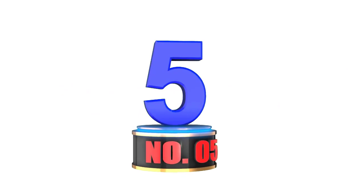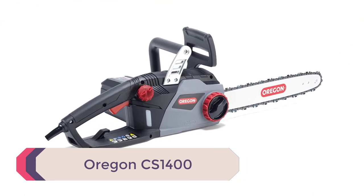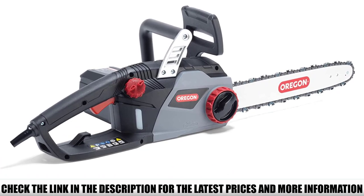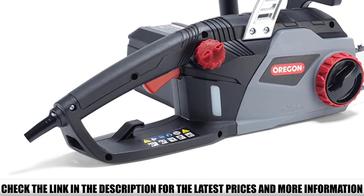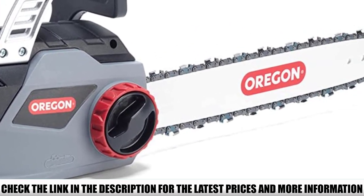Number 5: Oregon CS1400 — our second corded electric pick on the list. Without a doubt, corded electric chainsaws are the most cost-efficient ones on the market. They provide impressive power for the price. The Oregon CS1400 is a corded electric chainsaw suitable for both professionals and homeowners.